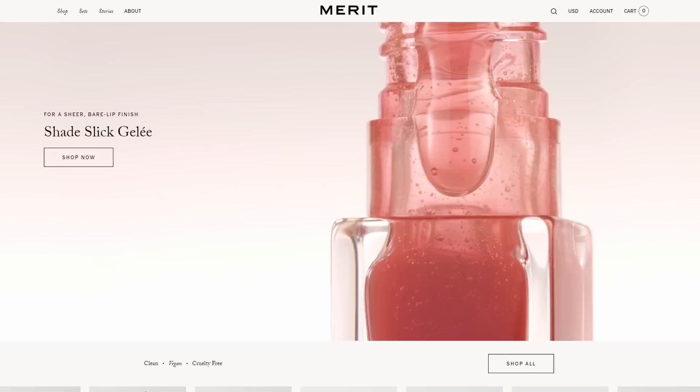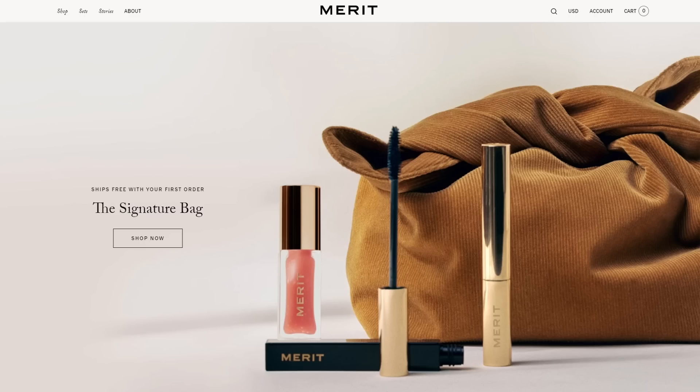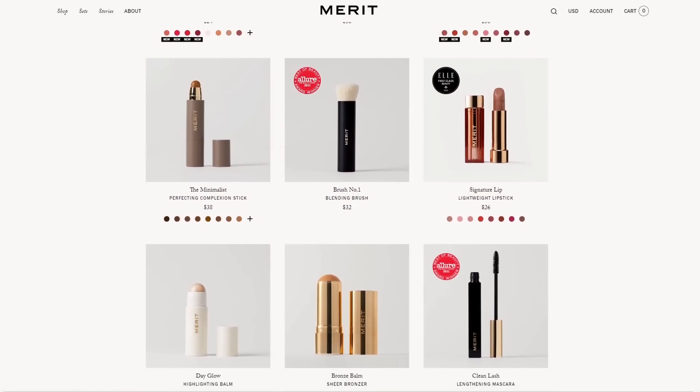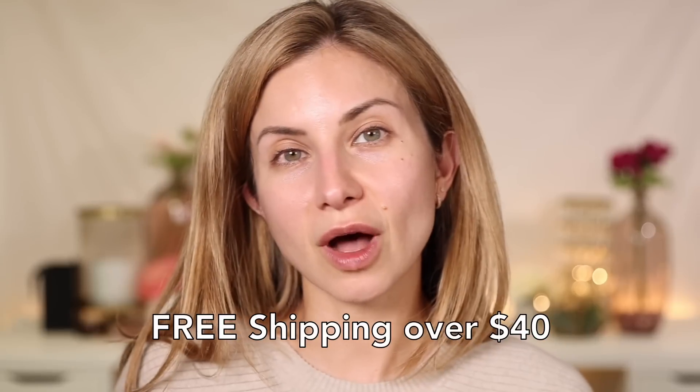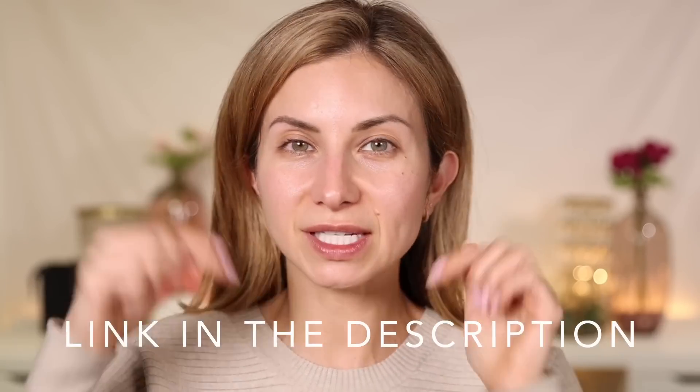Before we dive into my SPF, I want to mention a couple of things about Merit. For your first purchase as a brand new customer ordering on their website, your first order ships with this complimentary, adorable little corduroy bag — it's like a makeup bag but you could also use it as a little clutch. All of Merit Beauty's products are non-comedogenic, which means they will not clog your pores. They also offer free shipping on orders over $40 or more. I'll have those details in the description box.